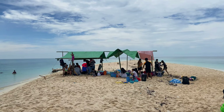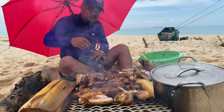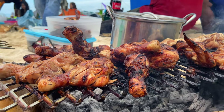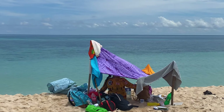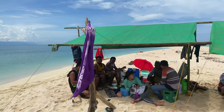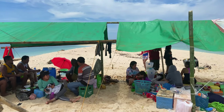First, we install the tent and cook our own version of chicken in a sal. After eating our heavy lunch, it's time to chill and relax at the beach side.